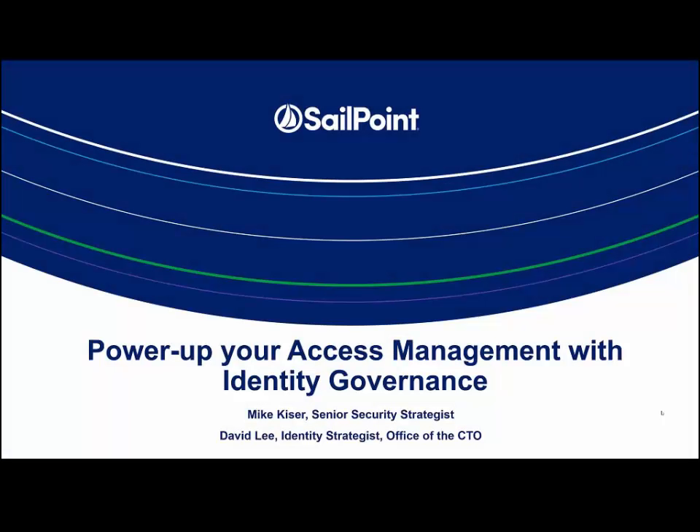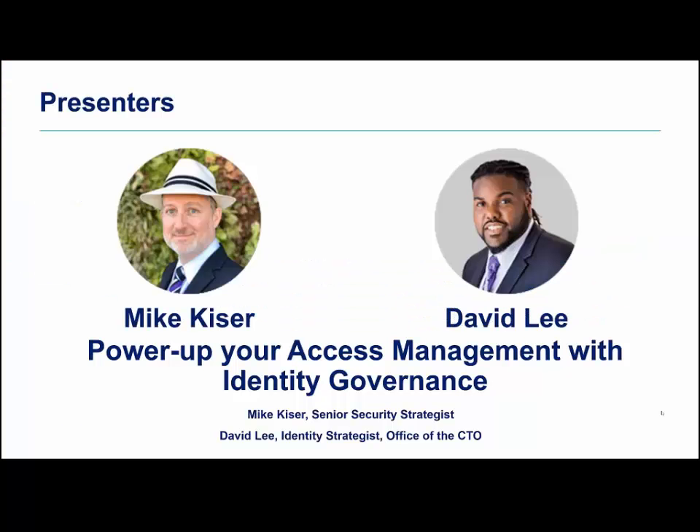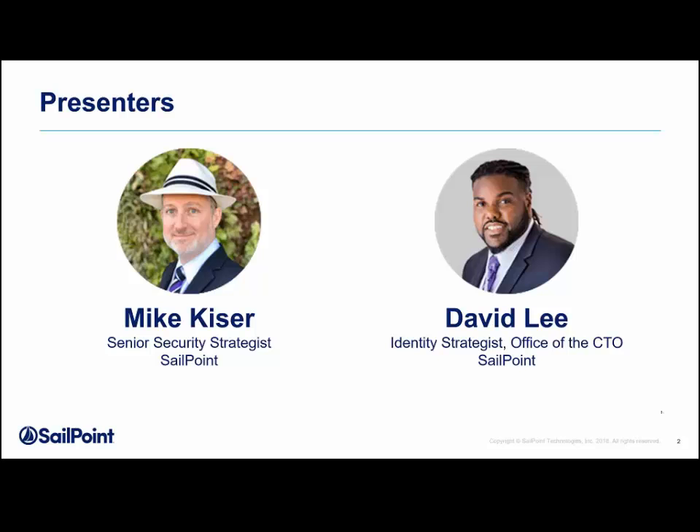Welcome everyone. Thank you for joining us for today's webinar, Power Up Your Access Management with Identity Governance. I'm Shay Mann and I will be your moderator. Today's webinar is in listen-only mode, so if you have any questions throughout the event, go ahead and submit those in the Q&A panel and we'll answer them during the Q&A session at the end of the presentation. This session will be recorded and we will email you a link to the recorded version tomorrow.